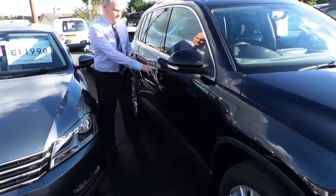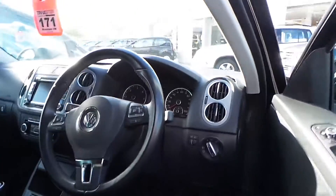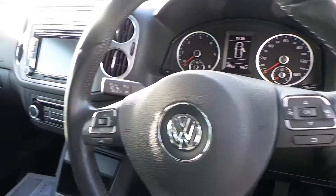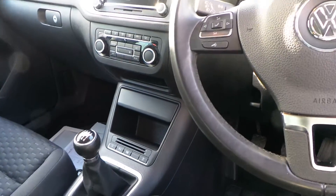Inside the car it's a black interior. Showing on the mileage there, we have 29,731. It comes with a DAB digital radio, park assist, climate control and a 6 speed manual gearbox.